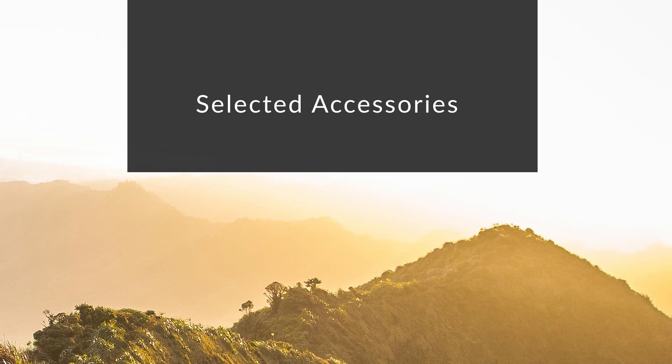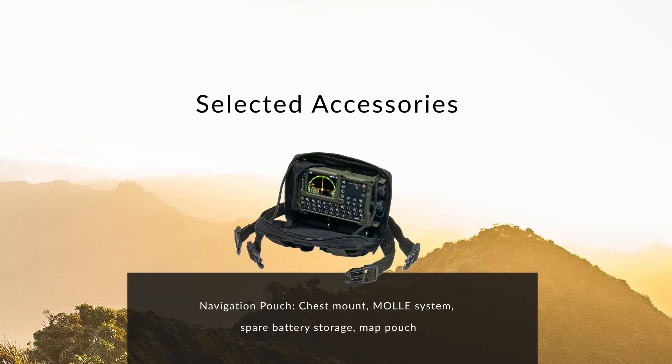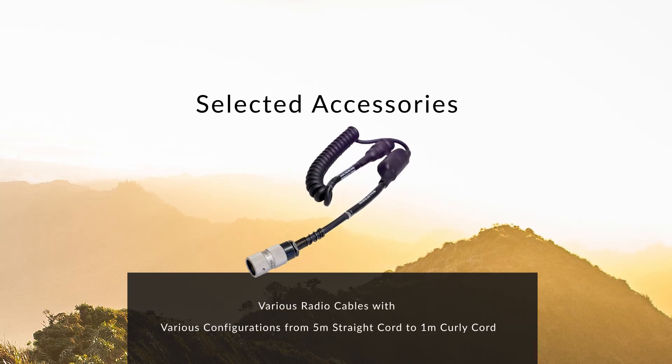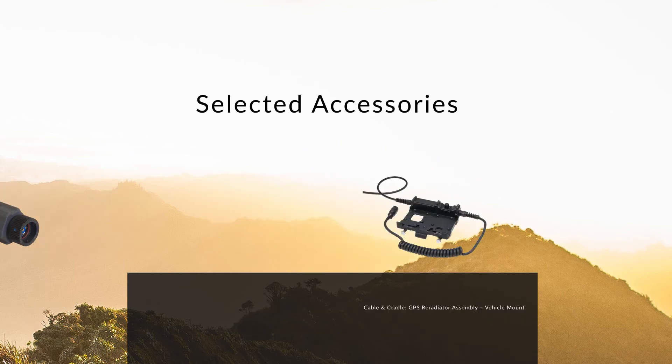A wide range of accessories exist for various mounting options, radio interfacing cables, handsets and headsets, and configuration and support.